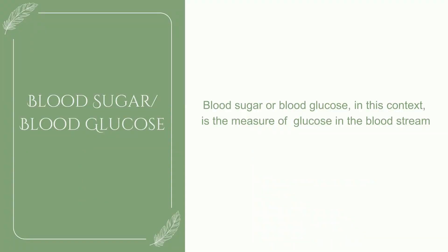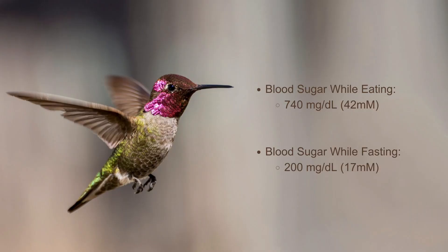This is what is so cool about the hummingbird metabolism. All that water, all that sugar, and yet it absolutely works for them. Researchers found hummingbirds do have really high blood glucose levels. During the day while feeding, they have a blood sugar level of about 42 millimolars or 740 milligrams per deciliter. While fasting or not drinking nectar, their blood sugar level is about 17 millimolars or 200 milligrams per deciliter.